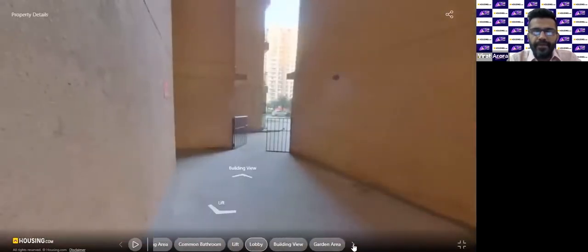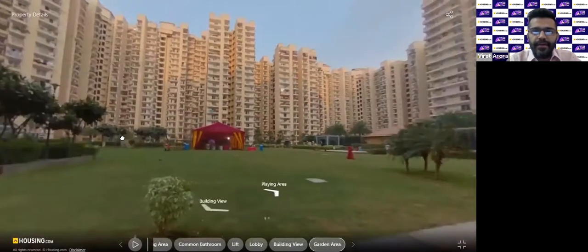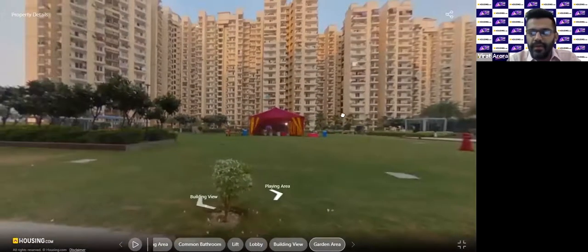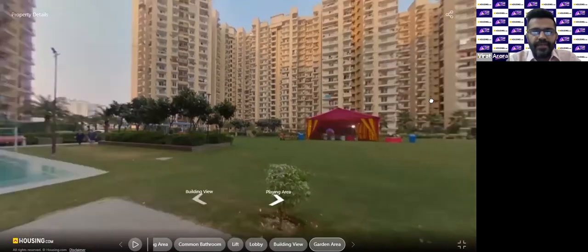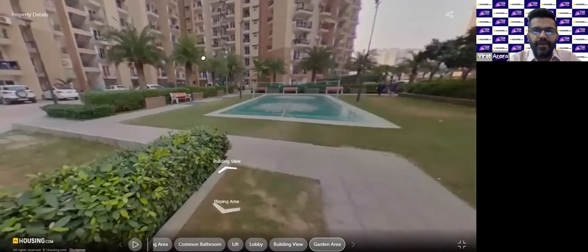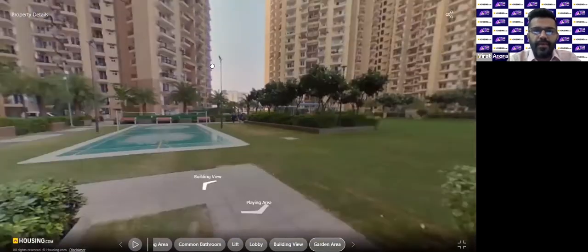That was the lobby area. Now this is the garden area. The project has all the basic amenities expected in a gated society — a swimming pool, proper security, a clubhouse, a gym, and other sports facilities. We can see a badminton court right here. There is enough open space for walking, and each unit comes with one car park.